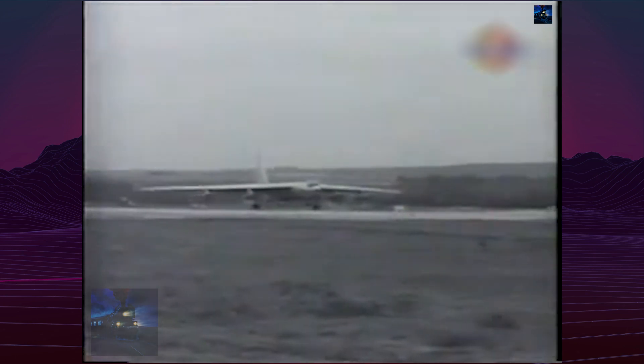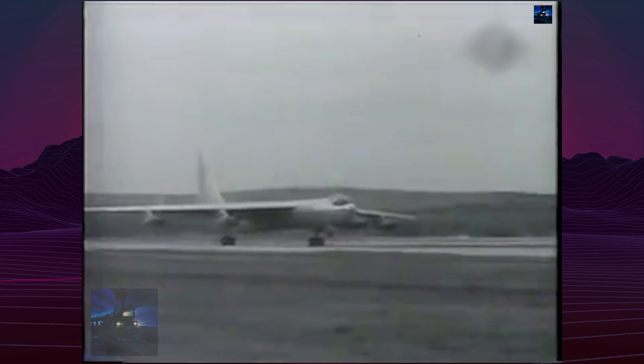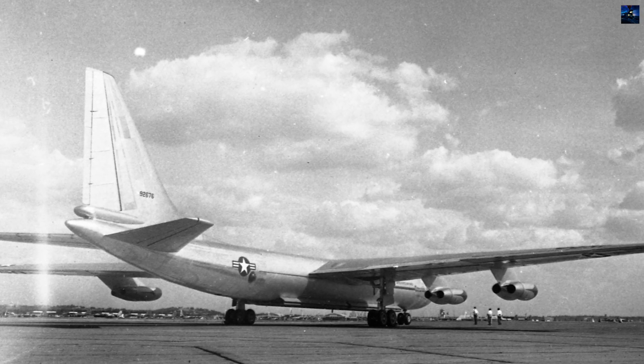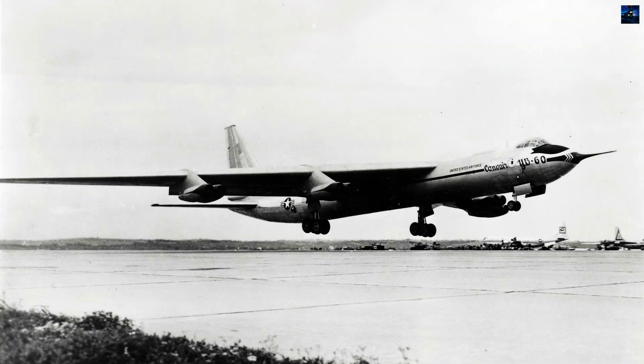The first YB-60, 49-2676, made its maiden flight on April 18, 1952, just three days after the YB-52's first flight. However, testing quickly revealed deficiencies. The YB-60 was about 100 miles per hour (160 kilometers per hour) slower than the B-52, had poor handling due to its legacy airframe, and lacked growth potential.